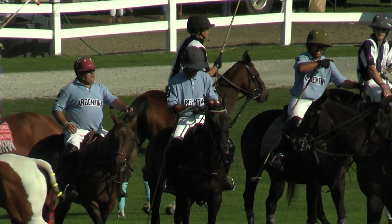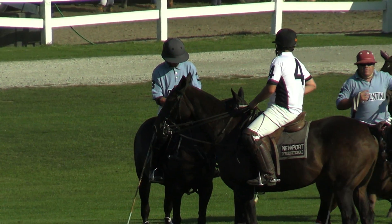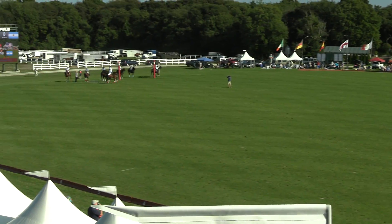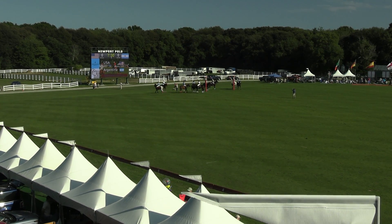a polo ball, is made of very hard plastic. It's about three and a half inches in diameter, weighs about four ounces, but when hit well can travel up to 100 miles an hour and sometimes can shank off the cane of a polo stick. So it does come across the board, so do keep an eye out.